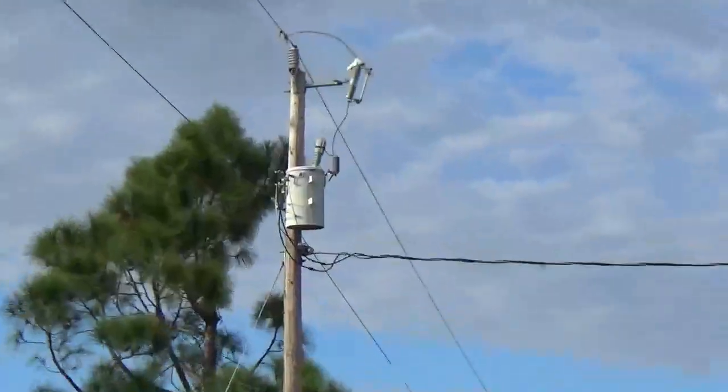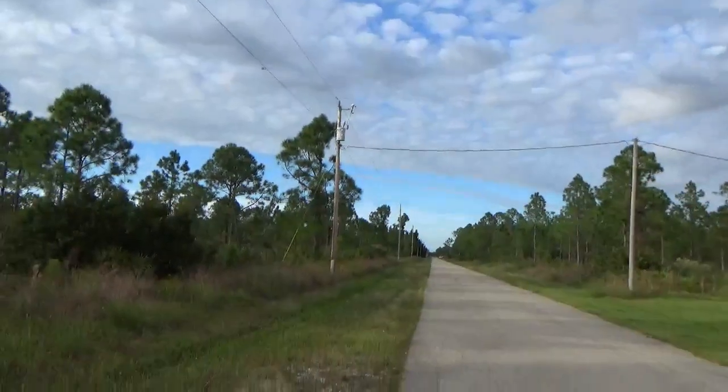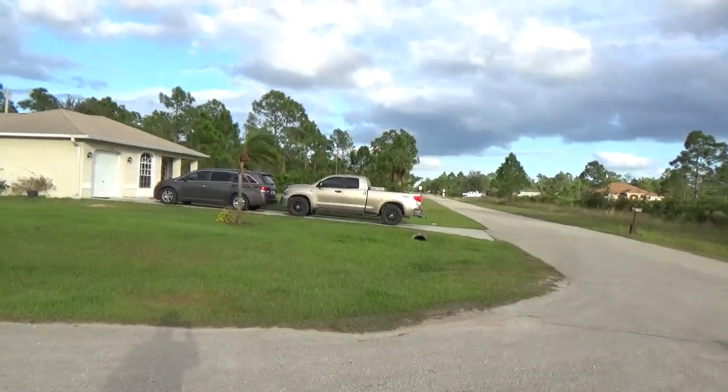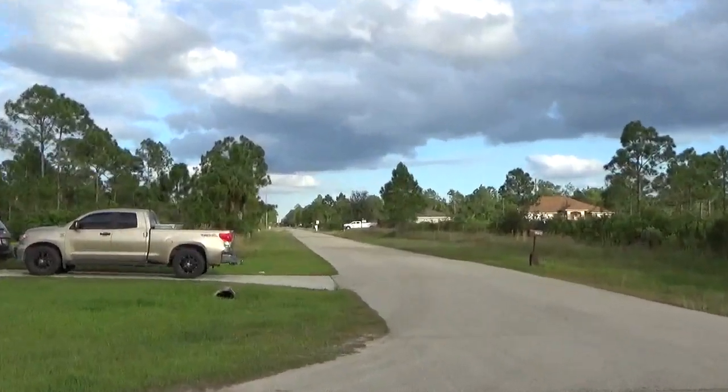We have electricity, phone line, and internet already on the property. Paved roads both ways — this way and that way. There are many, many homes in the area.